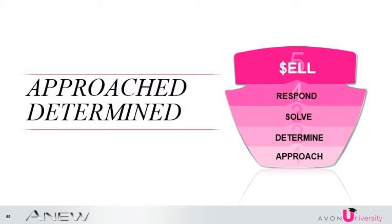Building on that premise, we have now learned how to effectively determine our customers' skin type and concerns simply by looking at their skin and listening to what they say.